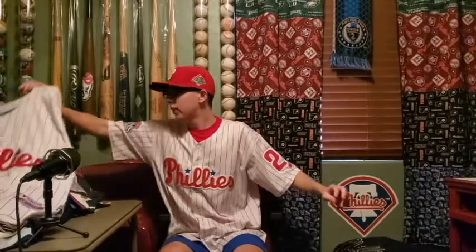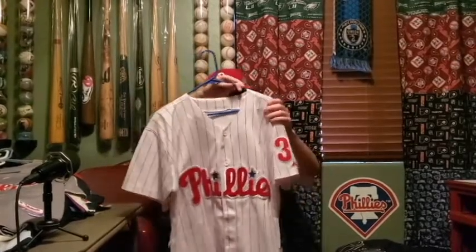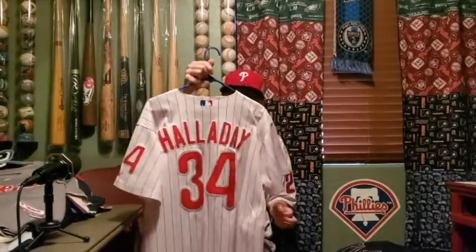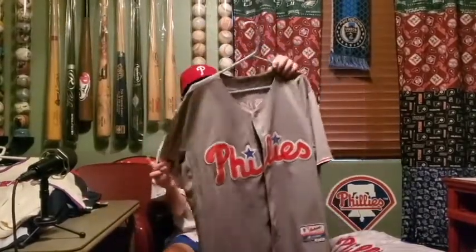Next one — Roy Halladay. This one came with the numbers on the side and looks really good. All Philly jerseys — what else would it be? Next one: Rhys Hoskins gray road jersey.